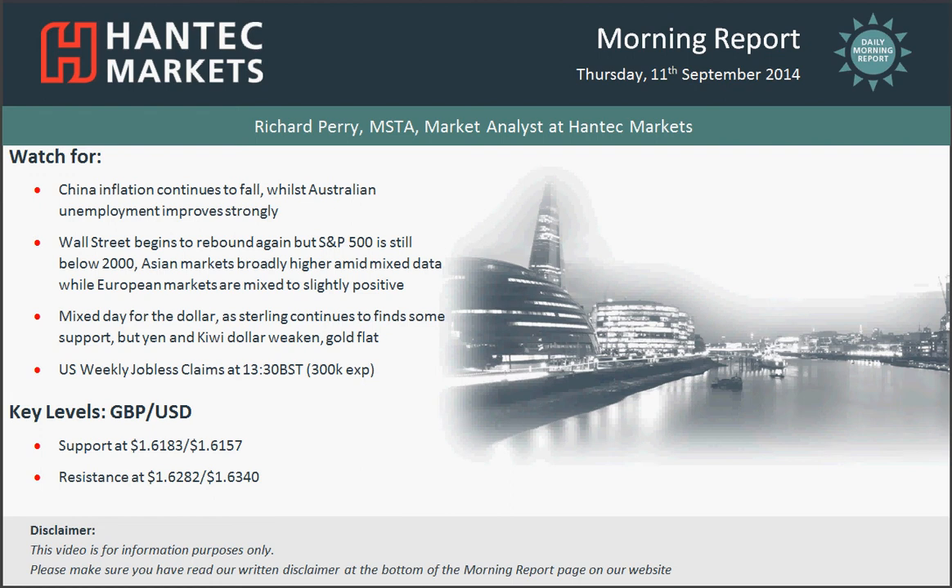Hi and welcome back to today's more important chart appraisals for Thursday the 11th of September, with me Richard Perry, Market Analyst at Hantec Markets.